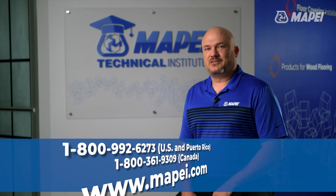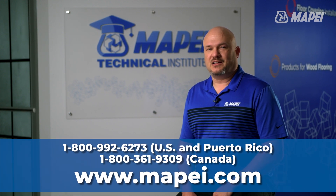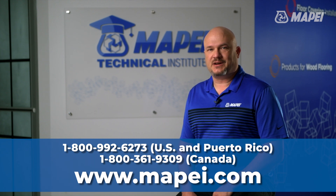For more information on selecting the right products for your project, please call us at 800-992-6273 or visit our website.